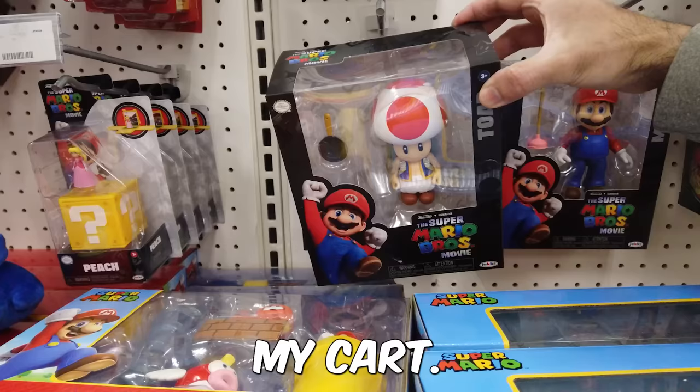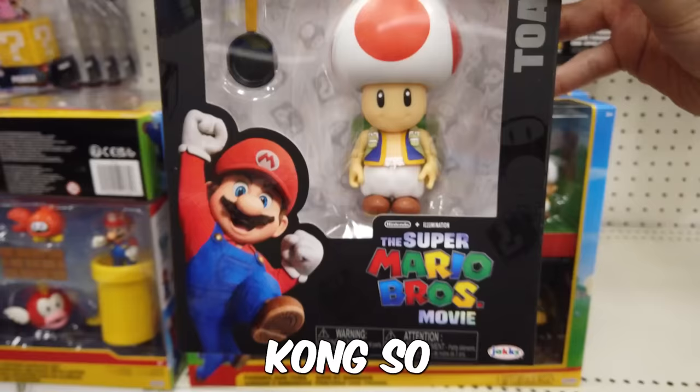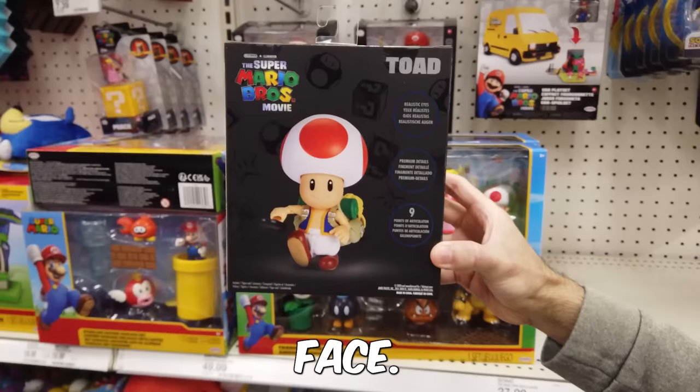I love Toad — he's so adorable with his backpack. I love the frying pan, but I'd use it to hit Mario in the face. I really hope we get Donkey Kong so I can smash Mario's face. He's got 9 points of articulation, so he's a bit more limited.